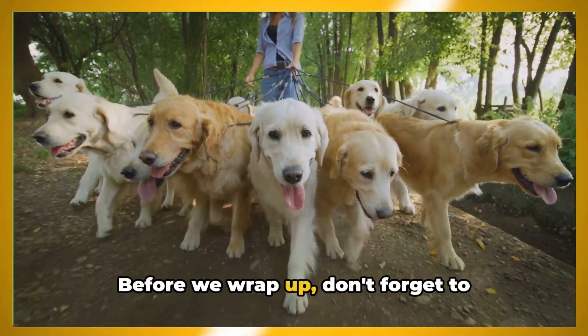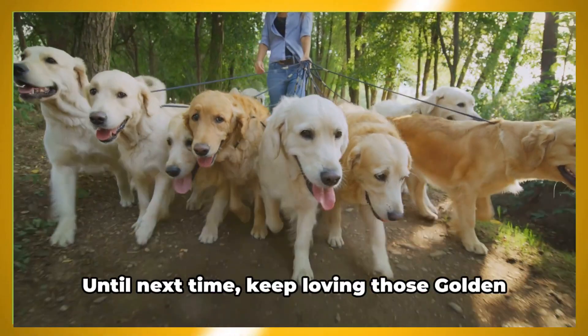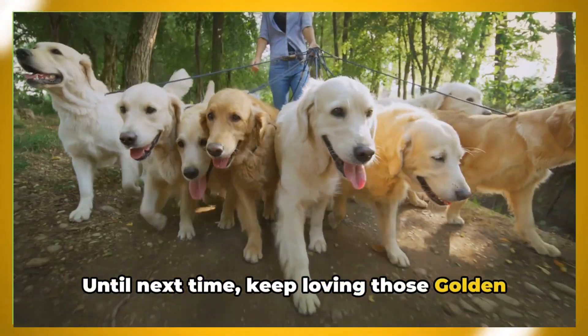Before we wrap up, don't forget to subscribe and activate notifications to stay updated on our latest content. Until next time, keep loving those Golden Retrievers!